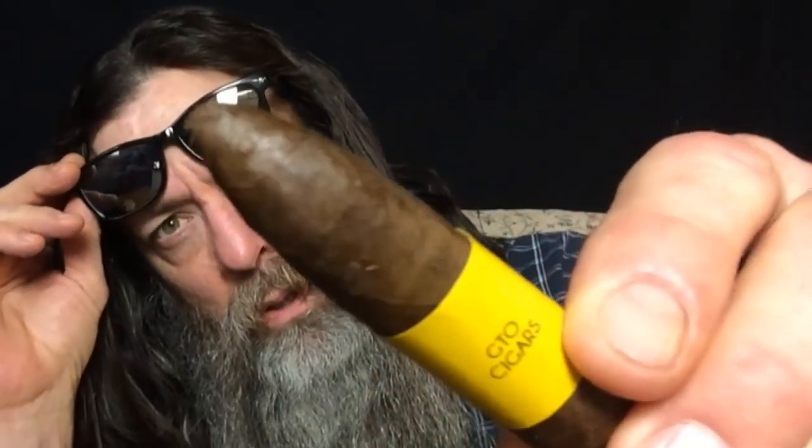I'm gonna have a Hypnotic by GTO Cigars. I have a torpedo — very well-constructed cigar. I think there's like two end caps on there. Hypnotic, tapered end, light hay, barn, kind of mild tobacco fragrance.